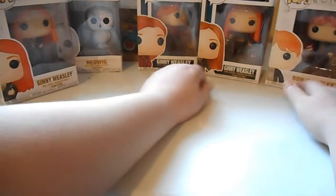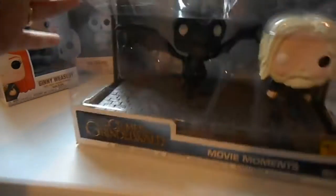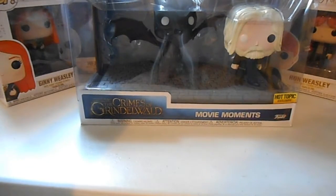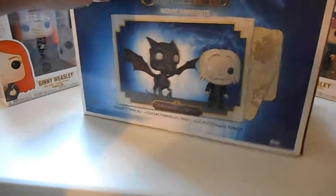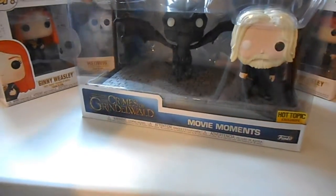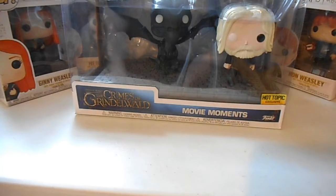This last one is a movie moment piece — it's actually Grindelwald with the threshold, when he had longer hair and everything. It's really awesome. It's kind of bent and damaged a little bit, but it's okay. This is a Hot Topic exclusive, which makes it really cool. You can see the damage right there, but it's fine.